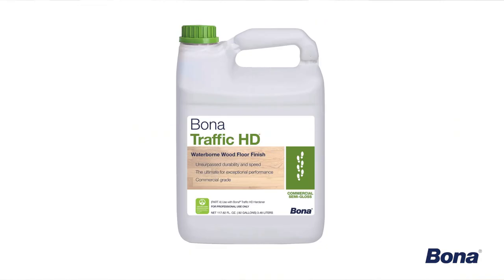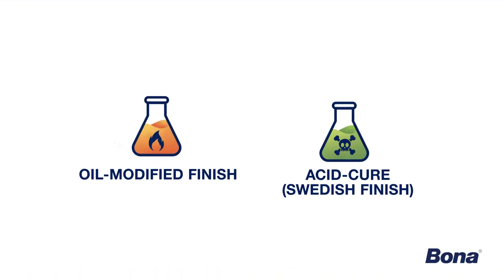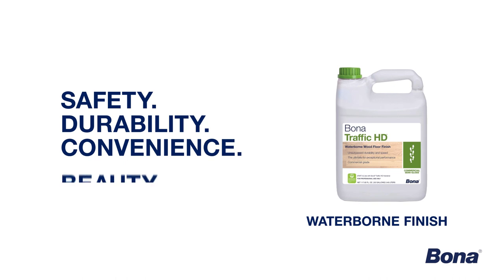From Bona's own waterborne finishes to oil-modified or acid-cured finishes, we are here to break down the differences and how they compare in safety, durability, convenience, and beauty.